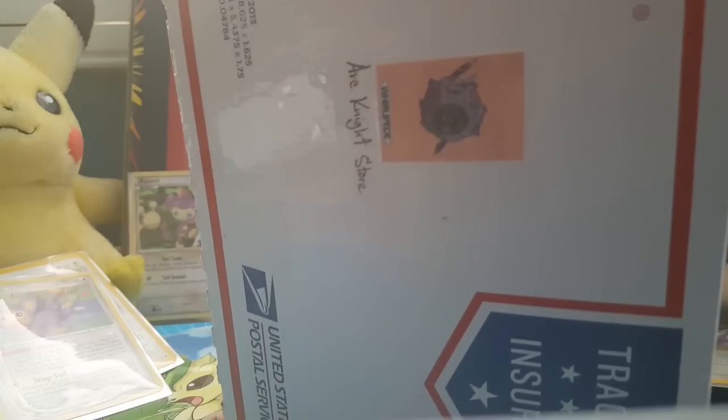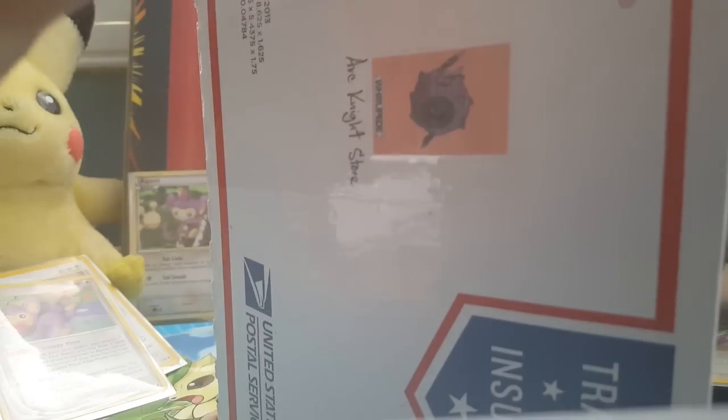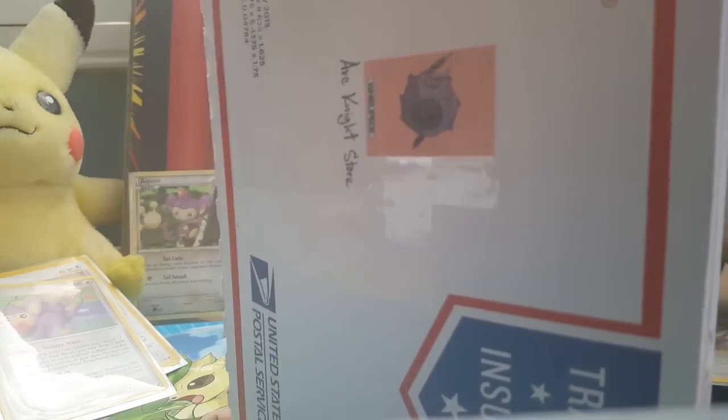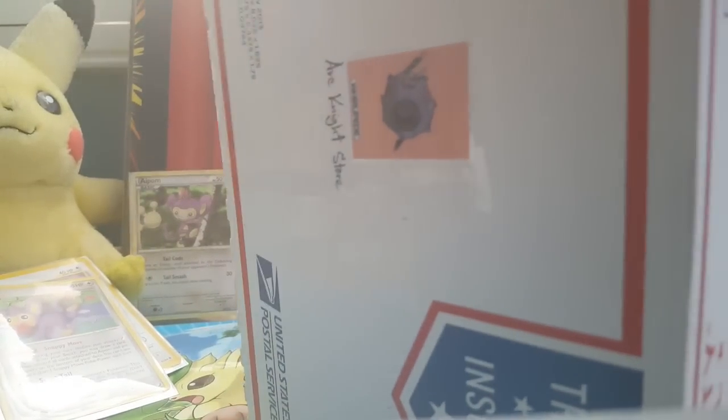Oh, and thank you to Arcanite by the way. He actually hand-delivered this to my doorstep. It's a pretty good service.